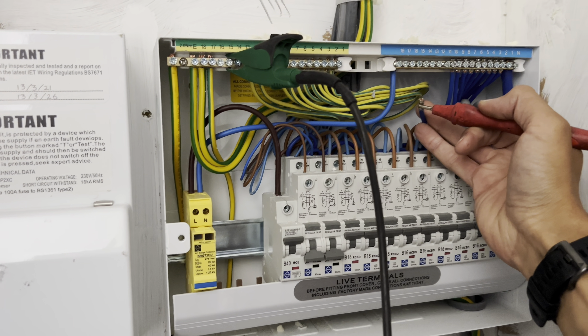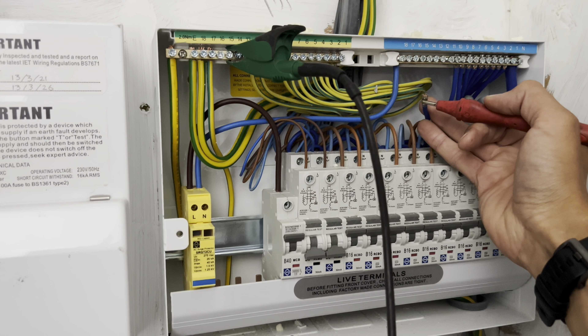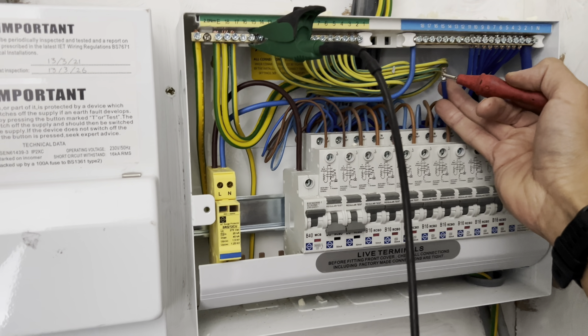Bear in mind that I wired this place about two or three years ago, so I know the wiring should be sound. However, there is a possibility of rats chewing and things like that. I will carry on doing other tests, but I want to start by seeing what's going on with the voltage side of things.